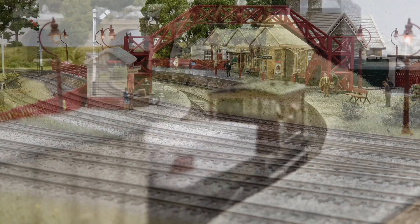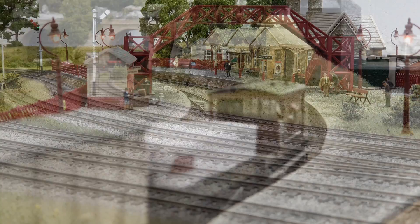Hornby's new model bears the hallmarks of previous releases, with separately applied details, exquisite livery decoration and impressive running characteristics. After a short period of running in, the Peckett was soon put to action on Hornby Magazine's office test layout, Topleydale.